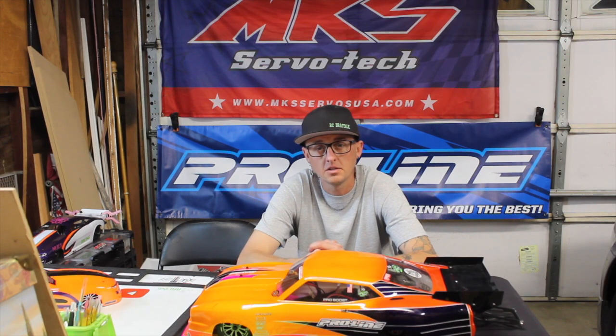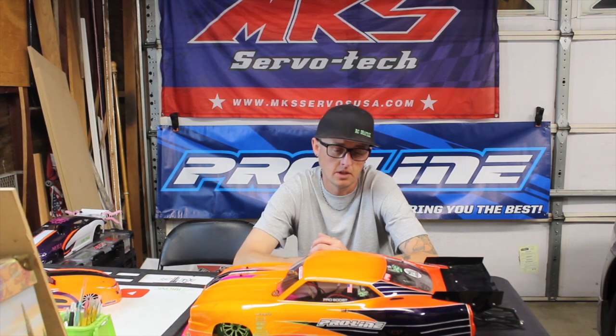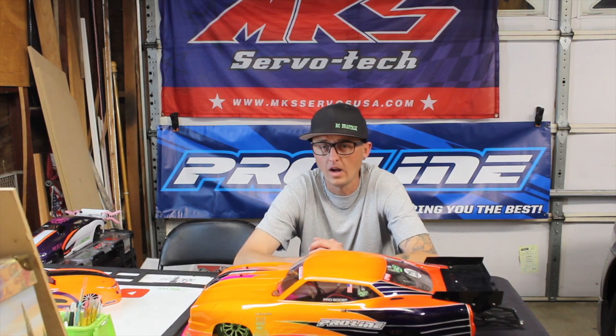Well, that's going to do it for tonight guys, thanks for watching. We appreciate everybody that watches. If you're new here, be sure to hit the subscribe button down below and leave us some feedback — we like to hear what you guys have to say. If this is the new style video you guys want to watch, let me know. If you hate it and don't want to watch it, let me know. I appreciate all the feedback. Thanks for watching guys, stay rad.